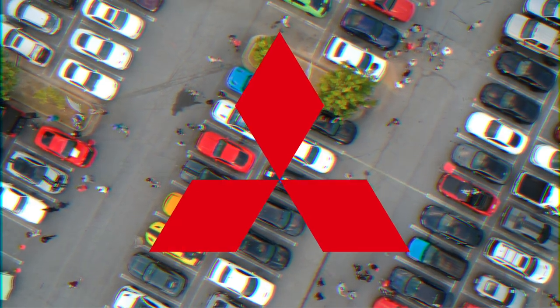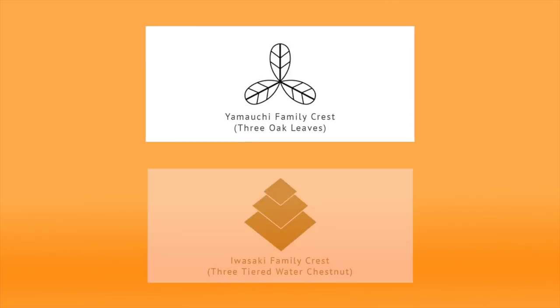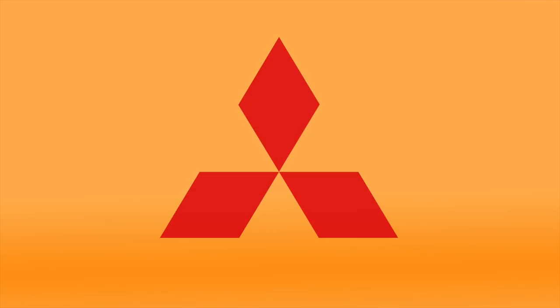Mitsubishi. The Mitsubishi badge is a combination of two family crests: the Yamachi crest, which consists of three oak leaves, and the three stacked water chestnuts of the Iwasaki family. The company name is a combination of the Japanese words mitsu, meaning three, and hishi, meaning water chestnut, or diamond.